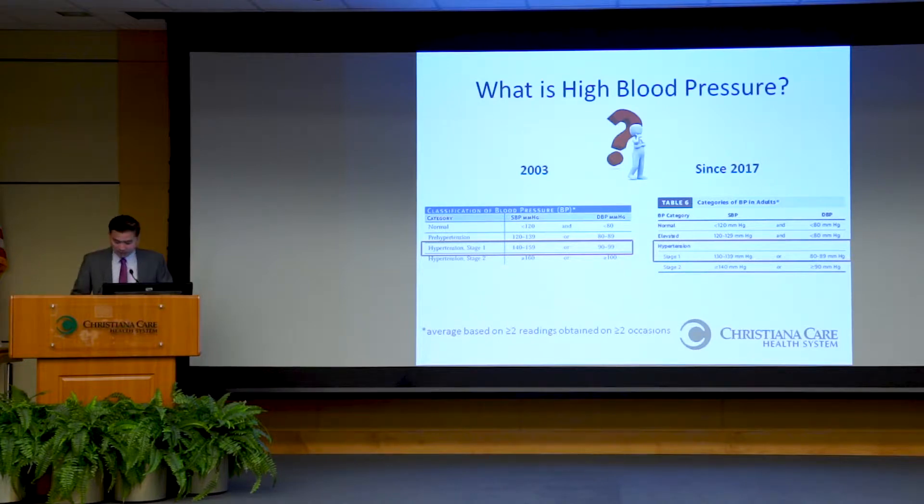In both definitions, the normal definition of blood pressure remains the same — less than 120 over 80 is still considered normal. There's a gray area between 120 and 130 that's considered elevated blood pressure, or what they used to call pre-hypertension or borderline blood pressure. But 130 over 80 is the number you should have in mind.